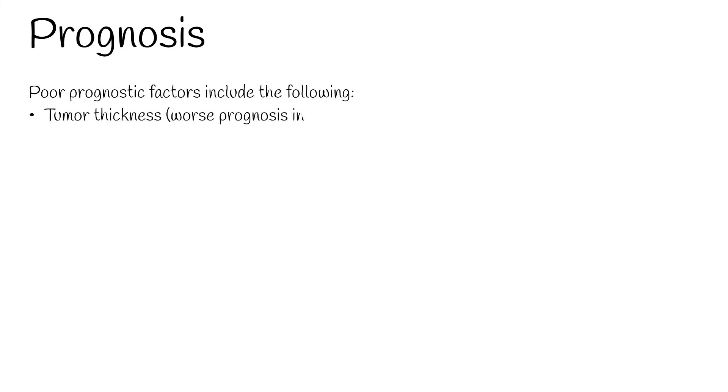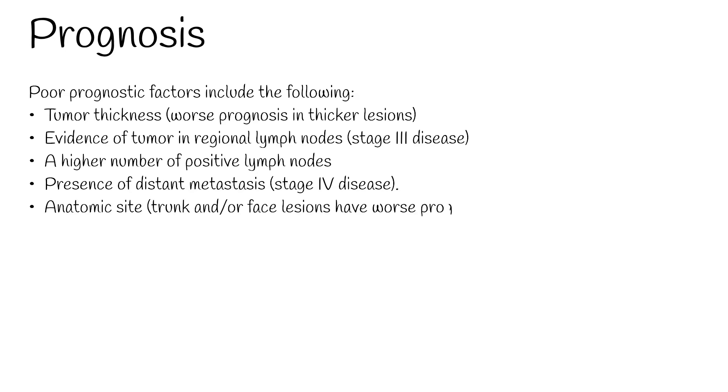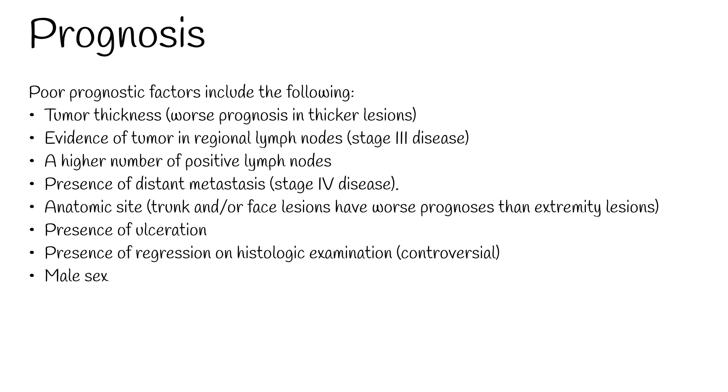Prognosis: Poor prognostic factors include tumor thickness — worse prognosis in thicker lesions; evidence of tumor in regional lymph nodes (stage 3 disease) and a higher number of positive lymph nodes; presence of distant metastasis (stage 4 disease); anatomic site — trunk or face lesions have worse prognoses than extremity lesions; presence of ulceration; presence of regression on histologic examination (controversial); and male sex.